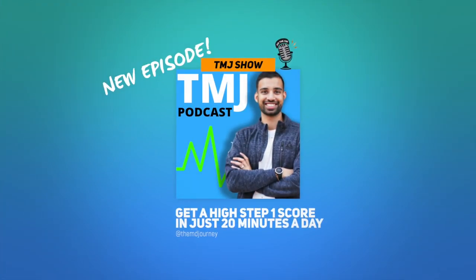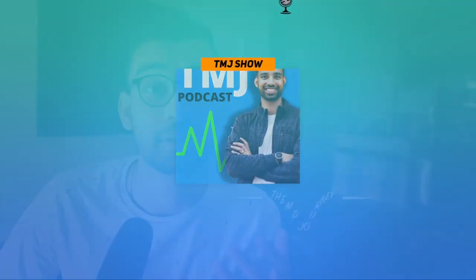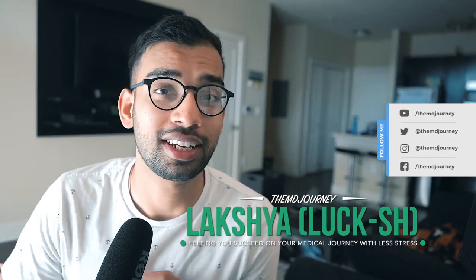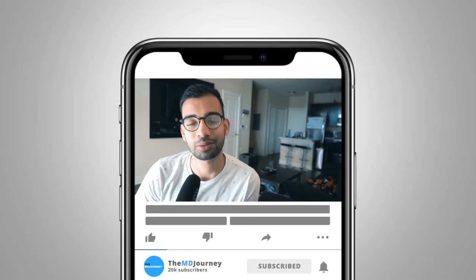Welcome to the MD Journey, a channel completely dedicated to helping students succeed on their medical journey with less stress. My name is Laksh, I'm an internal medicine resident. I've been making videos just like this one on studying, productivity, and Step 1 tips. If you're new here, definitely consider hitting that subscribe button to get two videos just like this one each and every week.